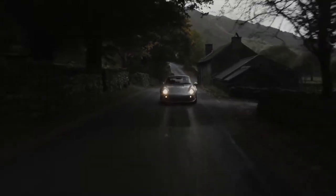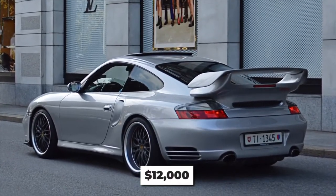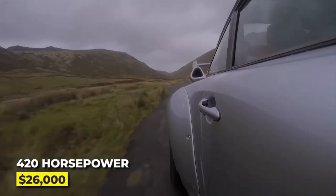As the prices of just about every other used 911 have been reaching the stratosphere, used 996s can be had for as little as $12,000. For that low a price, why not reach for the 420-horsepower turbo, which NADA places at about $26,000?